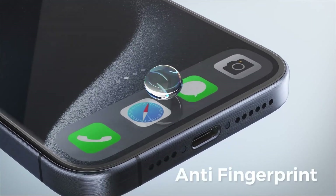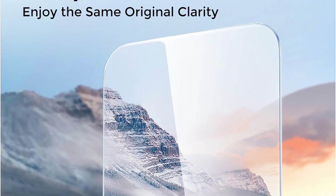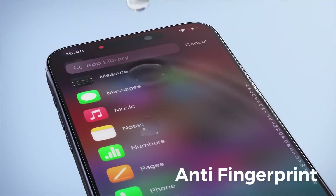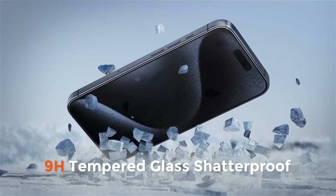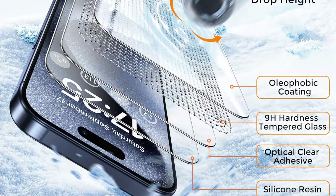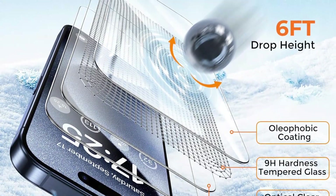Installation is a breeze with the included accessories — just use the installation frame for perfect alignment and you'll have it on in seconds. Once it's on, you'll hardly notice it's there, thanks to its ultra-thin design and crystal clear HD clarity, providing a natural viewing experience and ultra-responsive touch. Say goodbye to bubbles and fingerprints, thanks to the auto-absorption technology and oleophobic coating, giving you a spotless screen that's easy to clean and maintain.